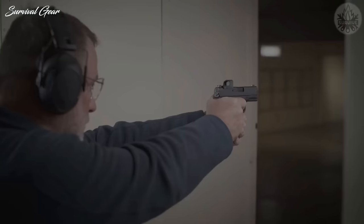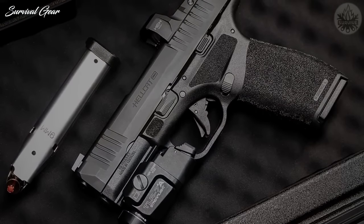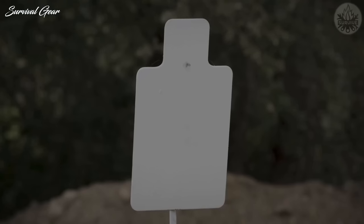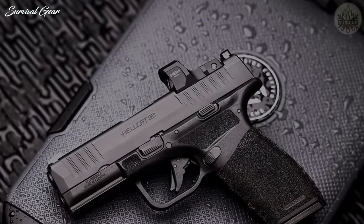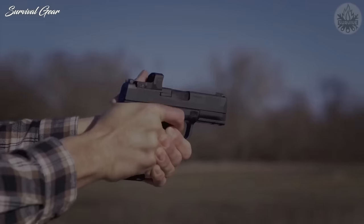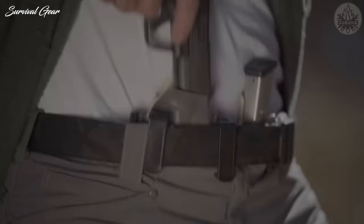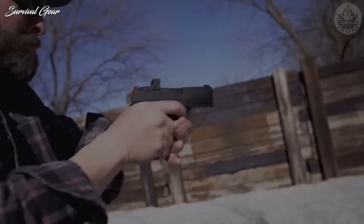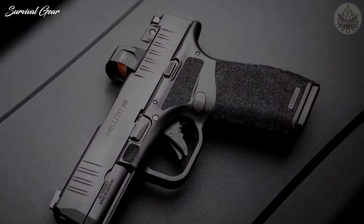While this is still what I would classify as a compact pistol, it is one that has performance capabilities more in line with a much larger pistol, with its OSP optics-ready capability and 15-round flush-fitting magazine. Running the Hellcat Pro at the range is a comfortable, familiar experience, but with a fresh new take. Everything ergonomically and control set-wise remained identical to the Hellcat micro-compact pistol. If you loved your Hellcat, chances are you're going to enjoy the new Pro model.